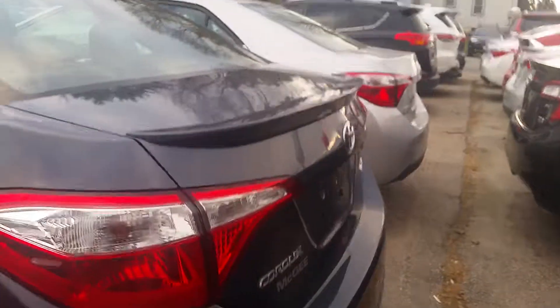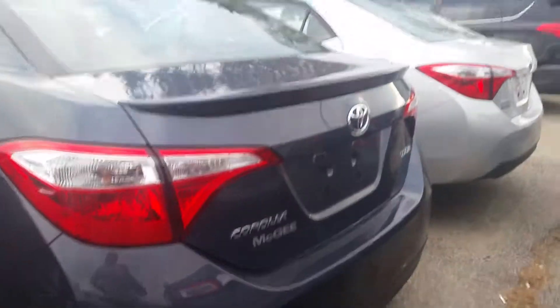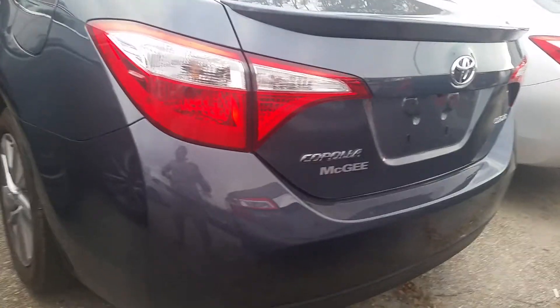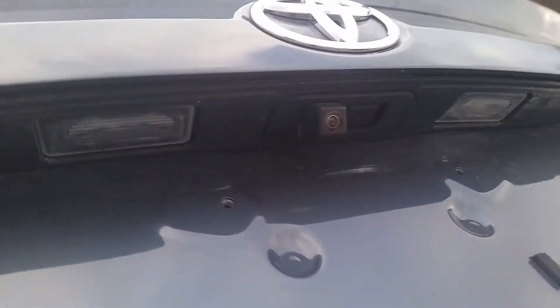Let's see the back of the Corolla. It comes with a backup camera. I am certain it is the slow easy lift — yes, open that up and there's the trunk of this Corolla. Again, there's the backup camera.